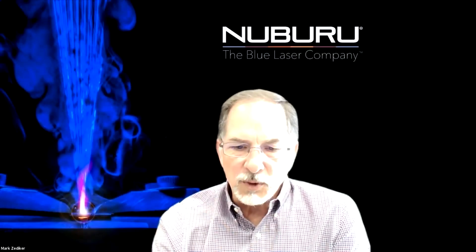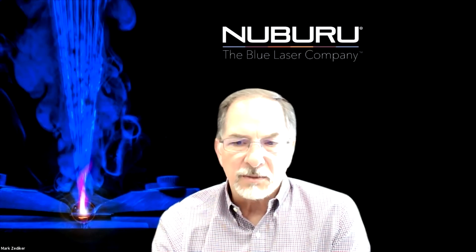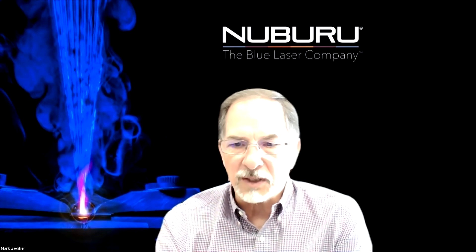I could also see another selling point being the energy efficiency of the system. Would you say that there's a sustainability component to this? Yes — the blue laser is so highly absorbed by all the materials, it takes a lot less energy to do a process. And that's one of the reasons why the area printing works with the blue laser: you simply do not have to put a lot of power into the part to do the job, which of course reduces the part warpage. So yes, there's a huge energy efficiency aspect of this.